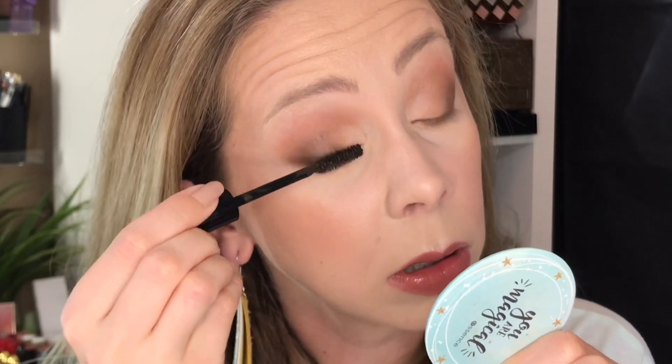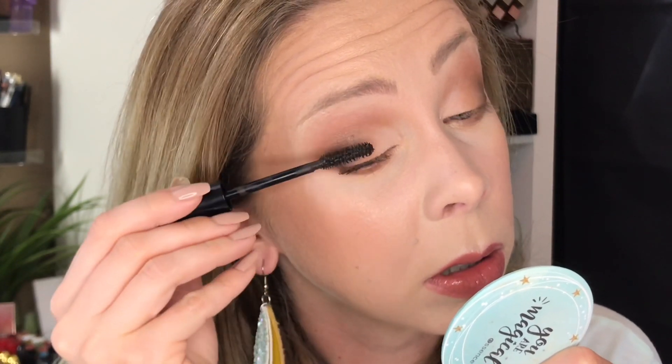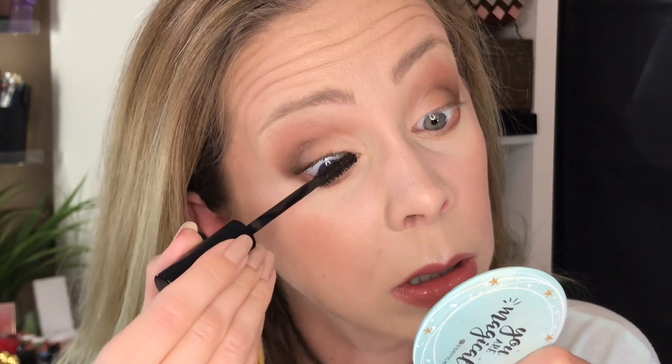Okay, first coat. It's not really coating to the tips of the lashes — it's coating the base but not the tips. Just okay so far. Let's try a second coat. It's just too clumpy for me honestly; there's so much excess product.